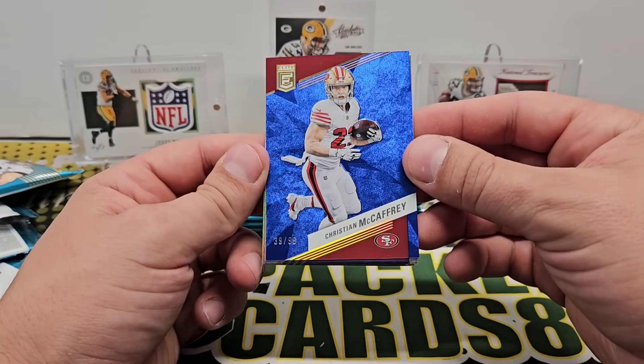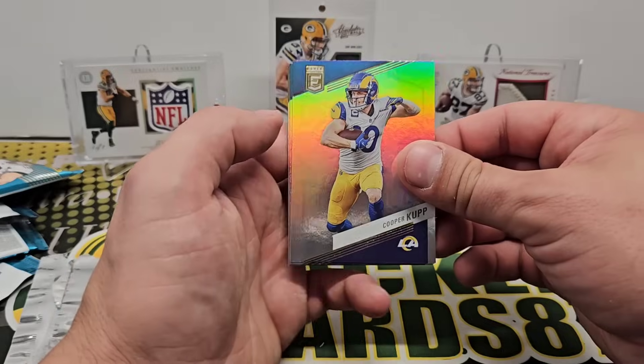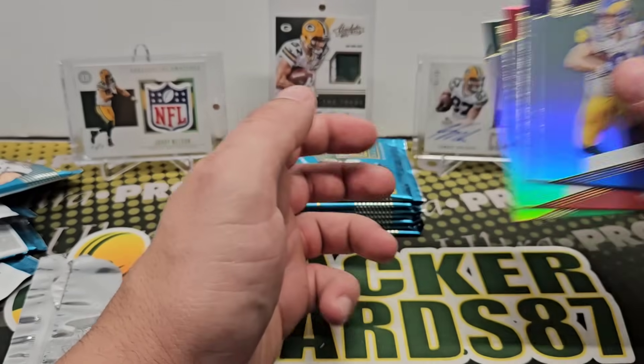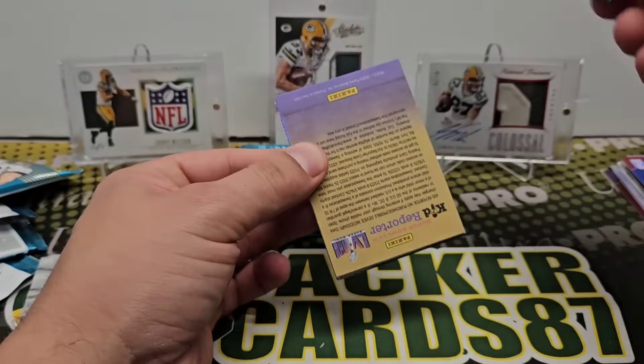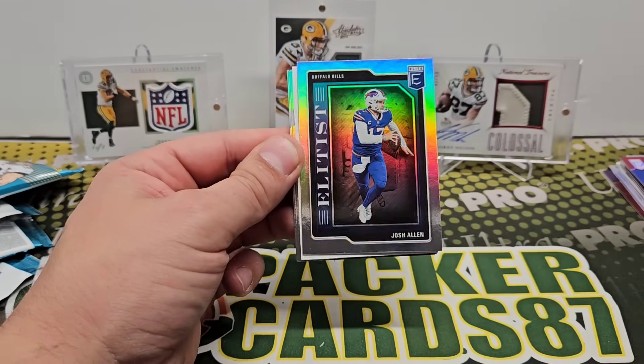I don't know, maybe it's kind of cool opening the pack and seeing it right away, but I'm still kind of on the fence about it. Pitman, Ridder, and Sauce. We're gonna get an autograph in this box. Elitist — Josh Allen.